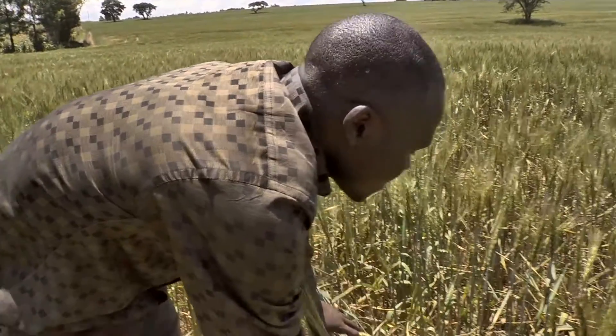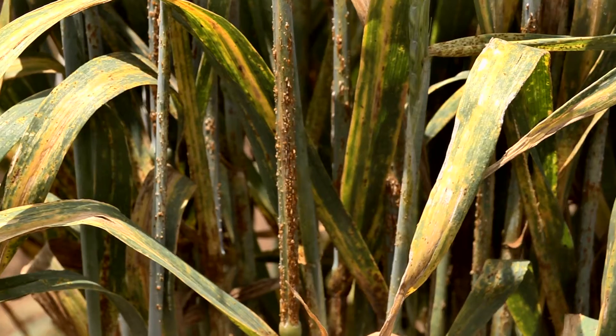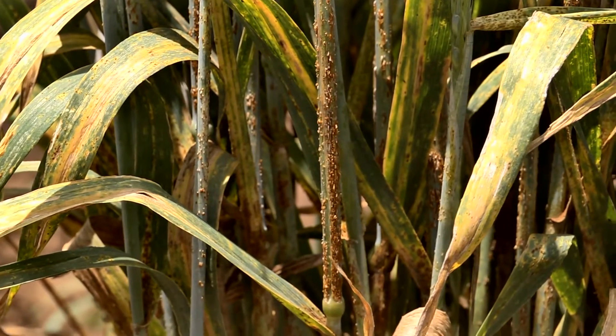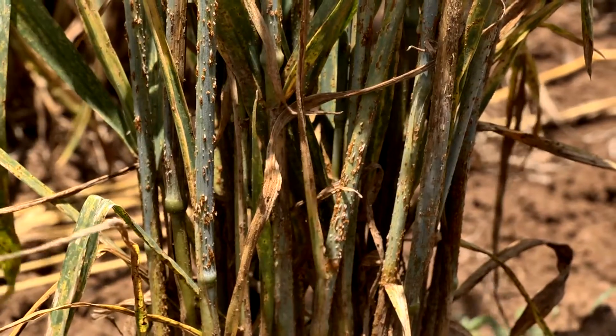In breeding, we are trying to reduce the inputs, especially the agrochemicals. We have to keep on breeding. We have to keep on telling the farmers to change the varieties, and that is a big, big, big challenge.